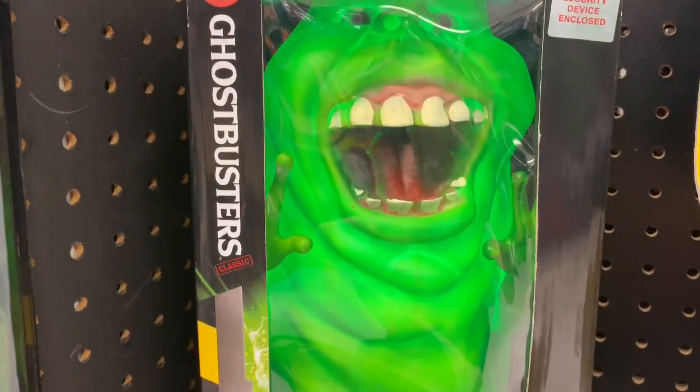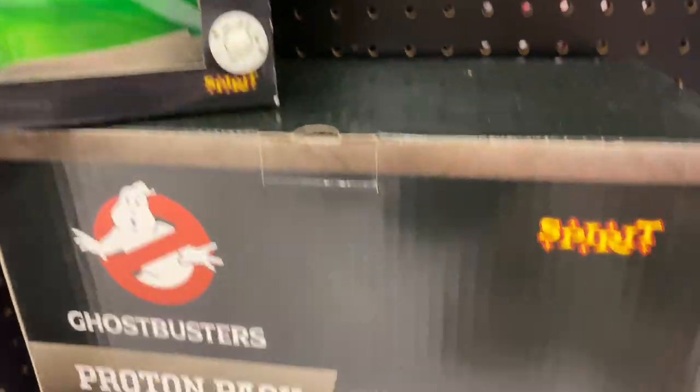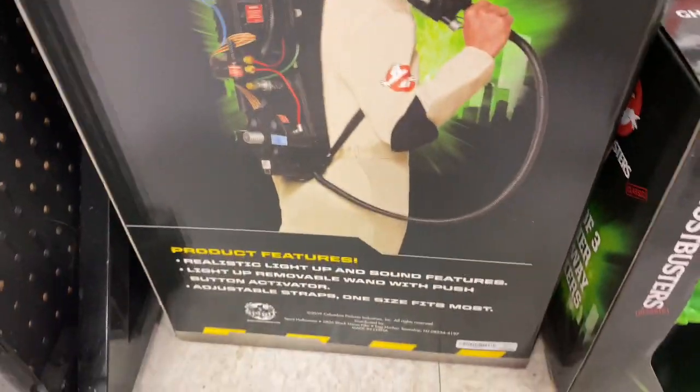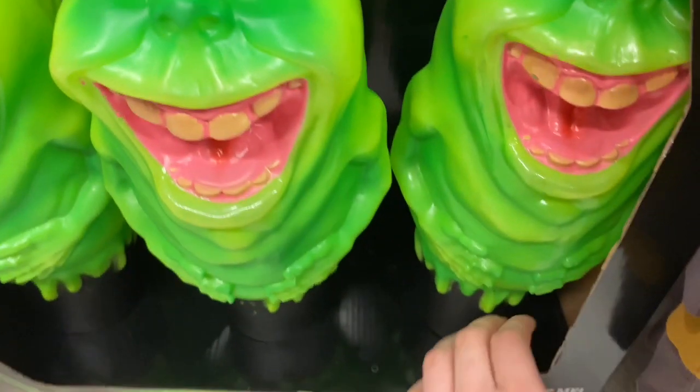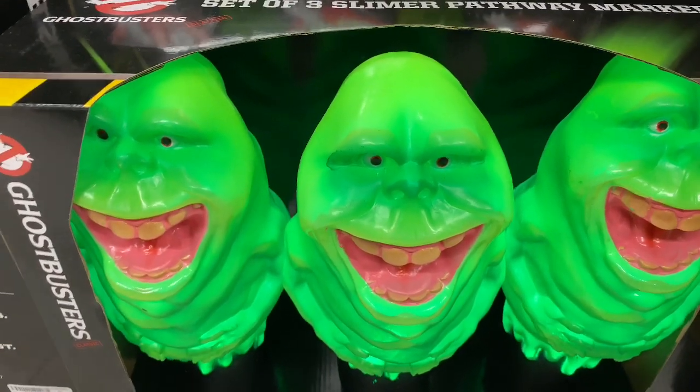Look at that — for any Ghostbusters fan, that thing is awesome. Then they have the proton pack and then they have this. Those things are cool too, look at them.